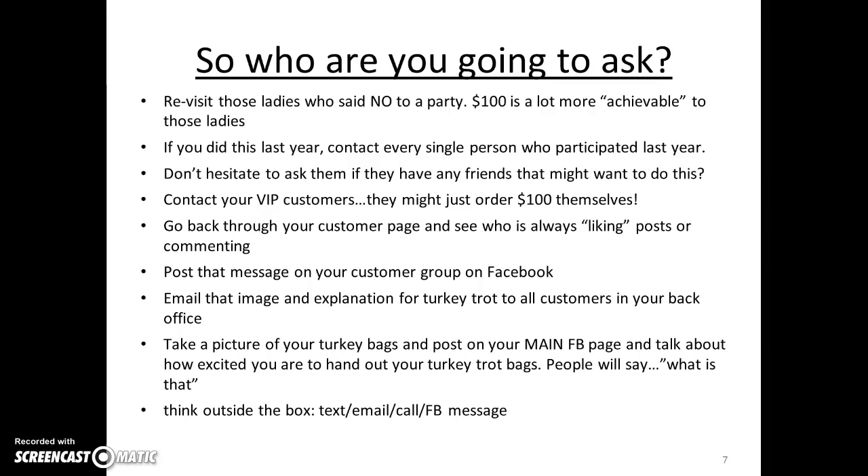Take a picture of your Turkey Trot bags and post it on your main Facebook page, talking about how excited you are to hand them out. People are going to ask, 'What is that?' — and that opens the door for you to tell them about it. Think outside the box and make sure that you're texting, emailing, calling, and using Facebook messaging.